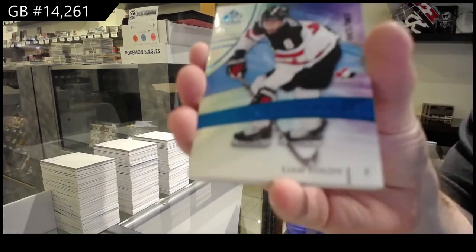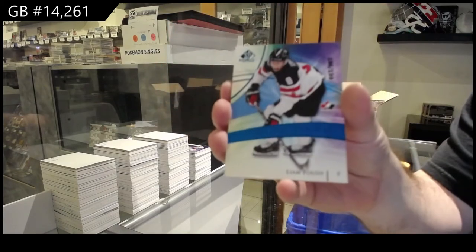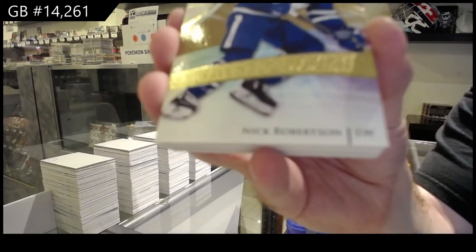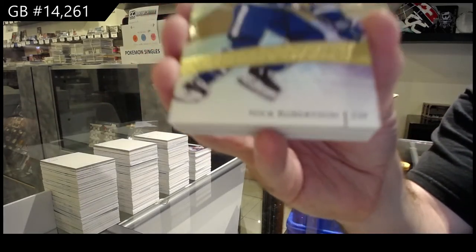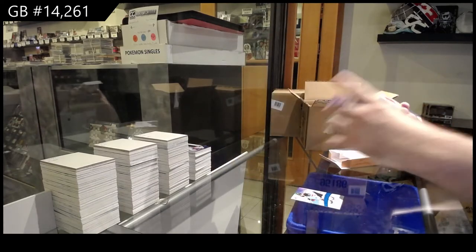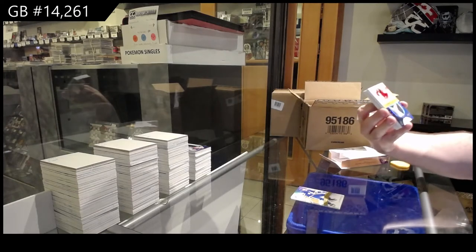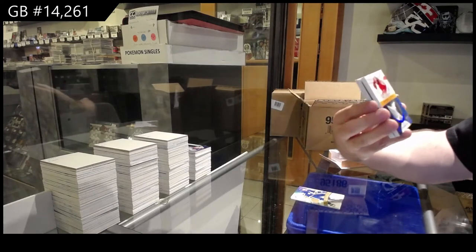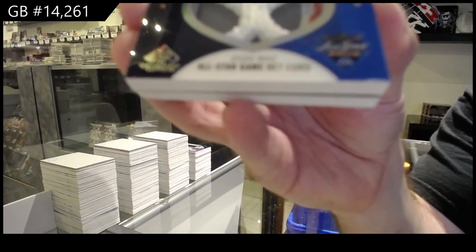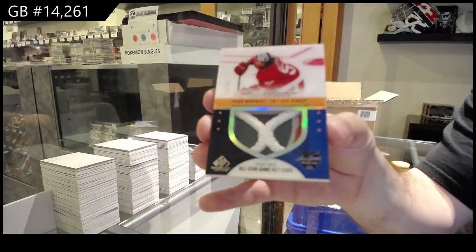We've got a Liam Foody numbered at 199 for Team Canada. 299 Rookie Gold of Nick Robertson. Robertson. We've got number 235, All-Star Game Netcord, Tyler Bertuzzi. All-Star Game Netcord, Tyler Bertuzzi.